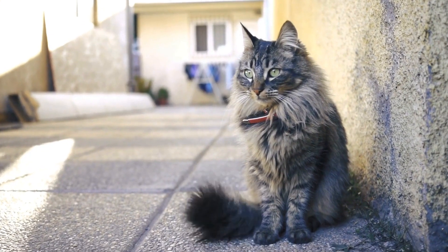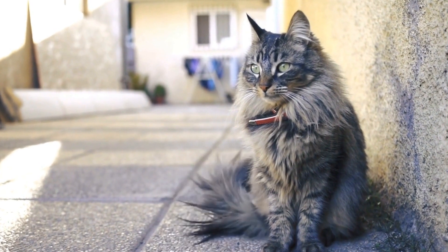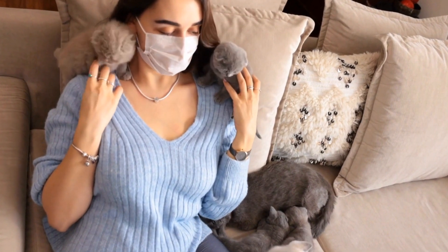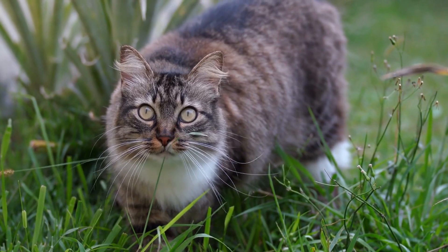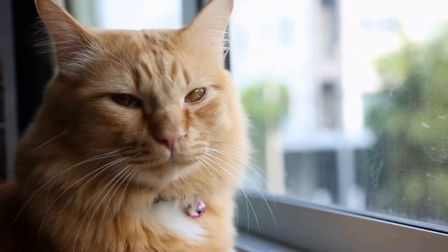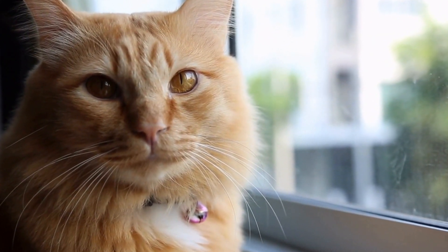Maintaining good hygiene practices is also important in preventing respiratory infections in cats. Regularly groom your cat to remove any dirt, dust, or allergens from their coat. This will help reduce the chances of these substances entering their respiratory system. Additionally, keep their living area clean and well-ventilated to minimize the buildup of airborne pathogens.